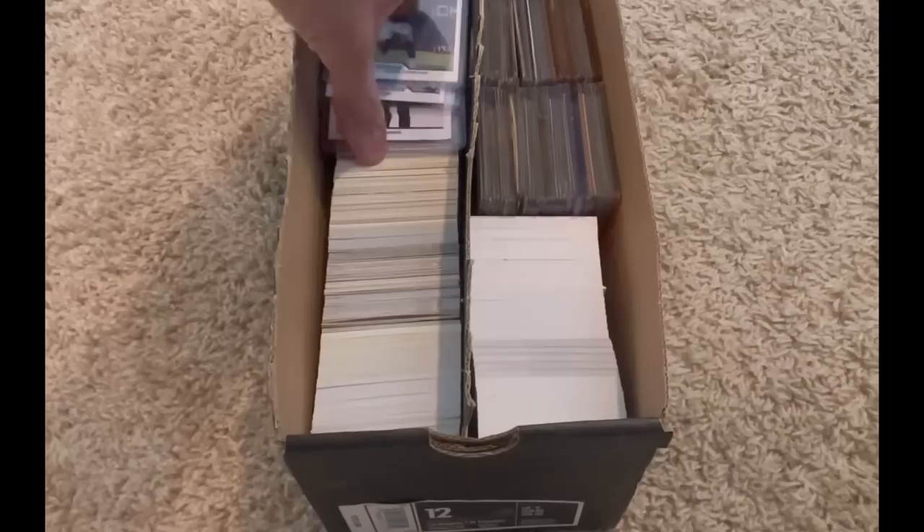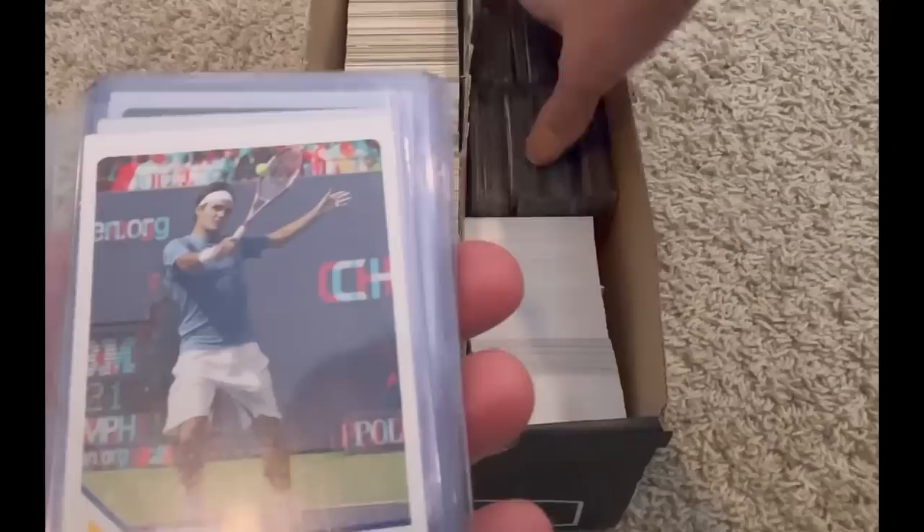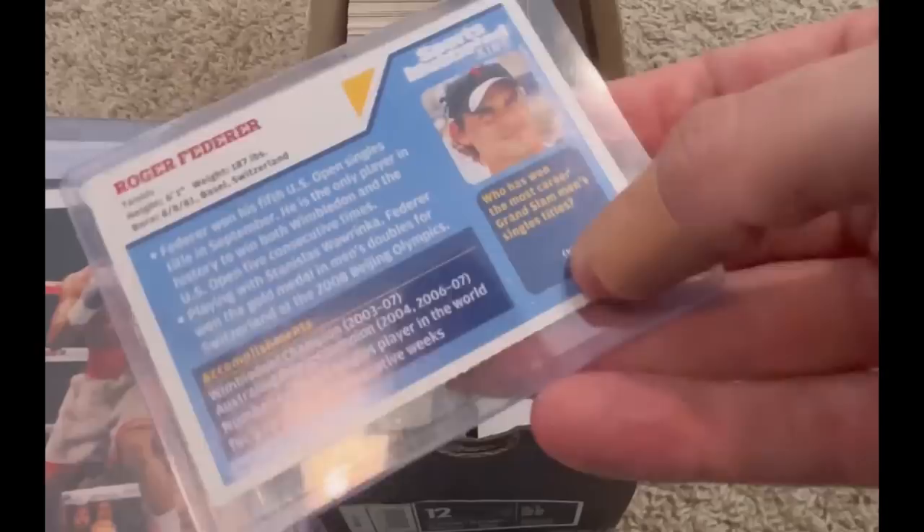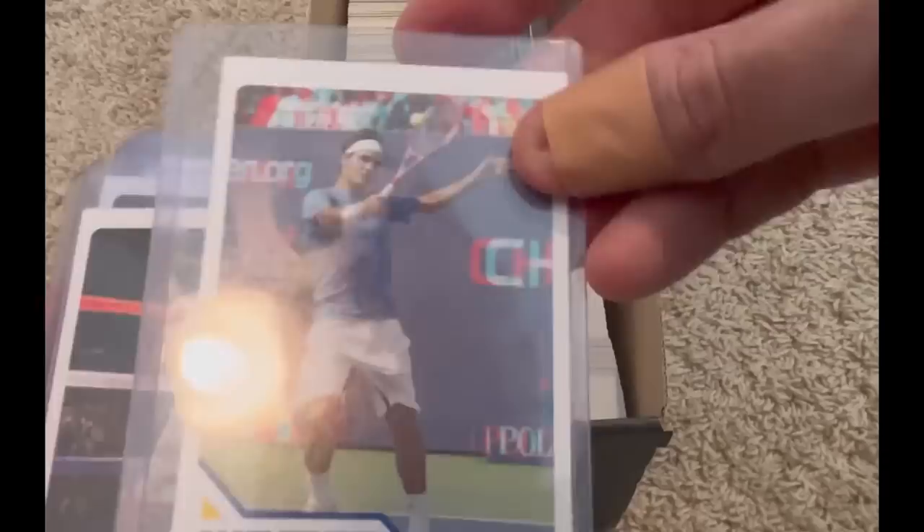There are not many cards in here. Sweet Roger Federer 3D card — same as the Kobe — that actually I believe has some substantial value, somewhere in the neighborhood of 10 to 15 bucks. I'll drop it in the video whenever I do the editing. After that, Floyd Mayweather — sweet card, absolutely love this card.